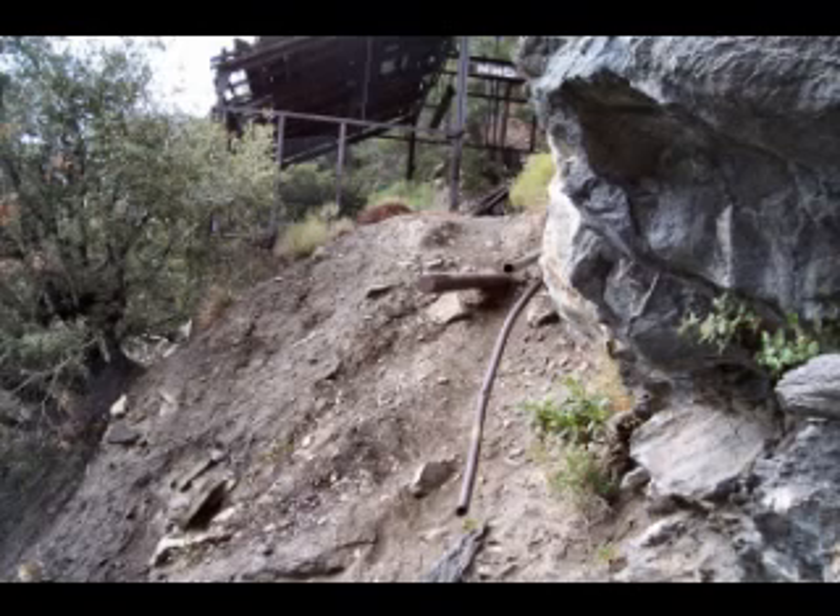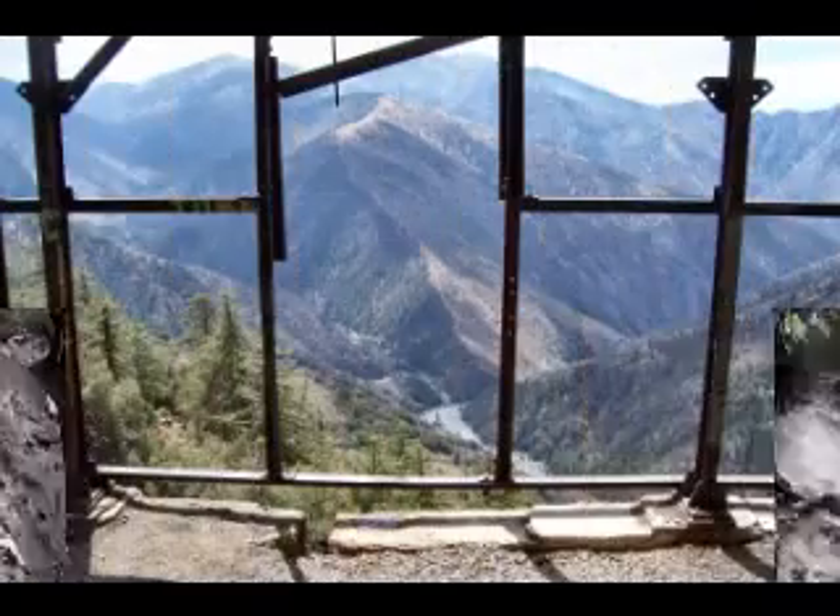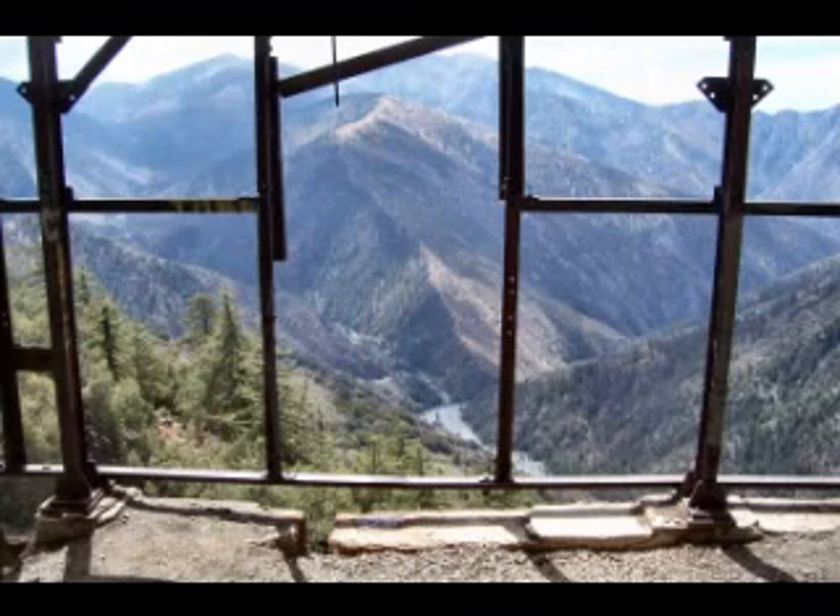Luckily, however, by having that pipe sticking out of the ground there to help pull us up, it wasn't that bad a voyage. And then once up to the mill house, we can look out and get a pretty nice view.